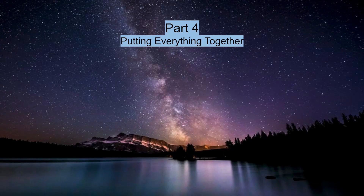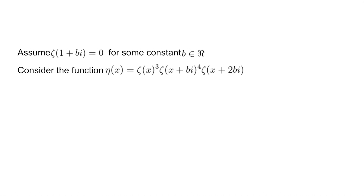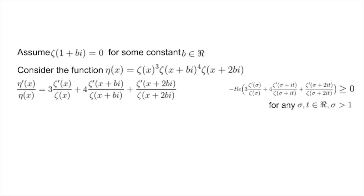Assume there exists a real number b such that zeta of 1 plus bi equals 0. Consider the function eta of x equal to zeta of x cubed times zeta of x plus bi to the fourth times zeta of x plus 2bi. The logarithmic derivative of eta of x splits as 3 times zeta prime x over zeta x, plus 4 times zeta prime of x plus bi over zeta of x plus bi, plus zeta prime of x plus 2bi over zeta of x plus 2bi. We just showed that negative the real part of this expression is greater than or equal to 0, so the real part of eta prime of x over eta of x must be less than or equal to 0.